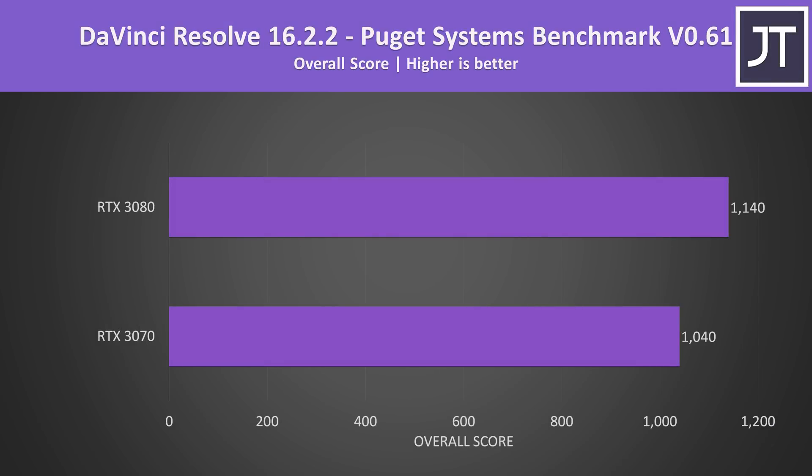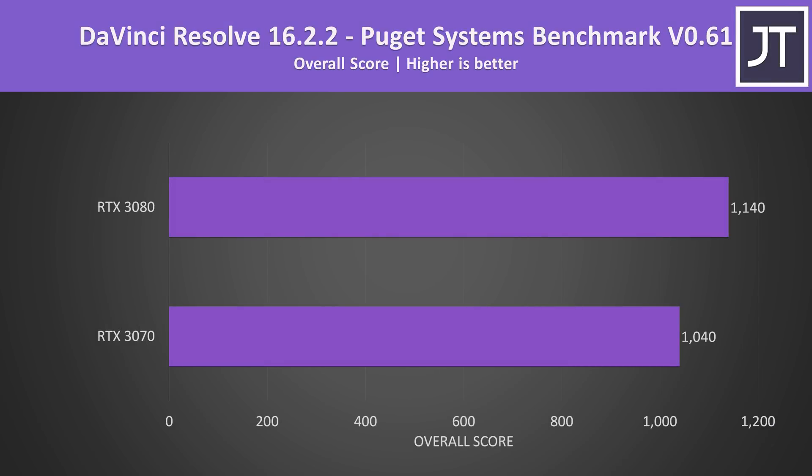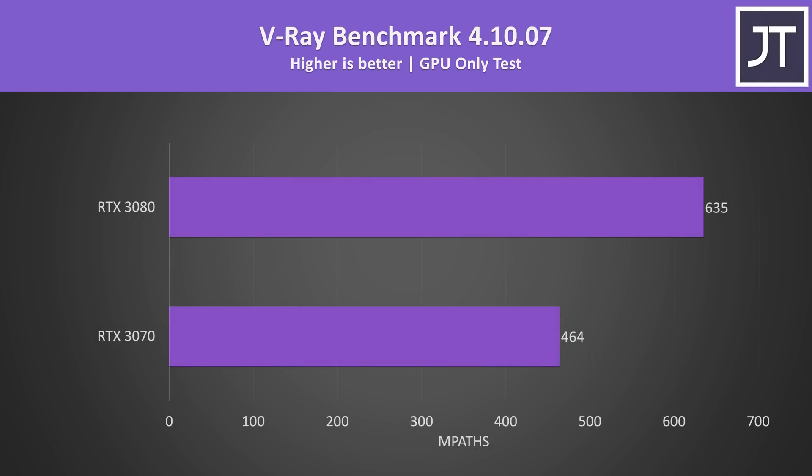It's not all just about gaming — let's see how both compare in content creator and compute-focused workloads. In DaVinci Resolve tested with the Puget Systems benchmark, the RTX 3080 was scoring around 10% higher than the 3070, a much smaller difference compared to games. It was a different story in the V-Ray benchmark though, where the 3080 was scoring 38% higher — Ampere GPUs are offering huge gains over Turing-based options in compute-heavy workloads.